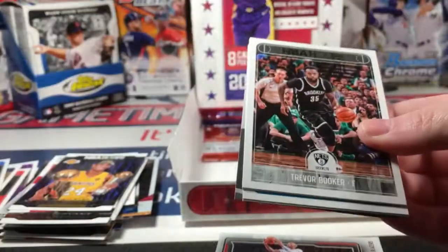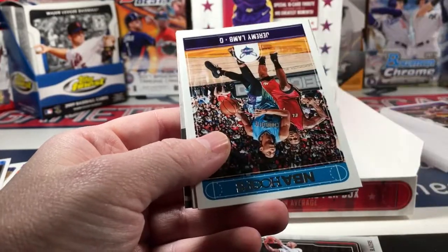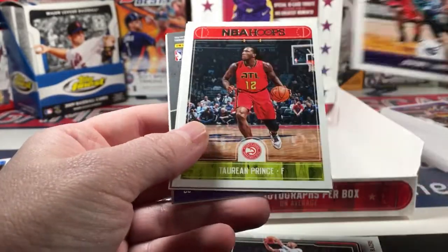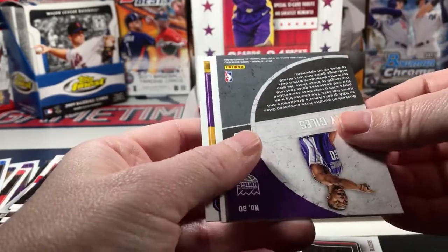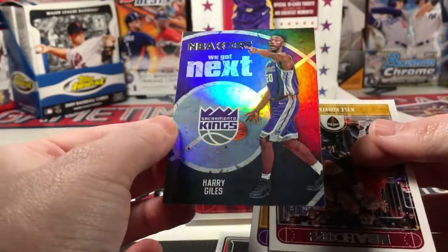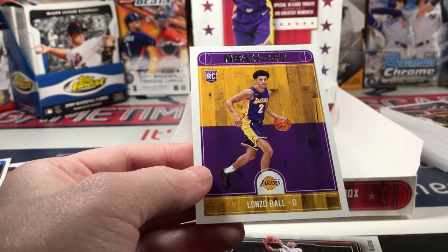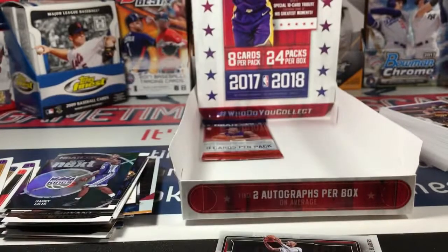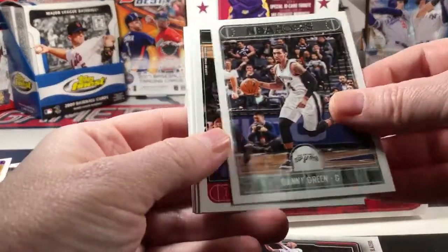Am I really not going to get Lonzo Ball or Jason Tatum? Neither of those - that's crazy! Trevor Booker, Andrew Wiggins, Jeremy Lamb, Taurean Prince, Drew Holiday, Harry Giles, Kyle Korver - and there he is, Lonzo! Well, one of the two - I'd prefer Jason Tatum, but you get what you get. And I got that sweet Reggie Miller auto, so whatever. Danny Green.